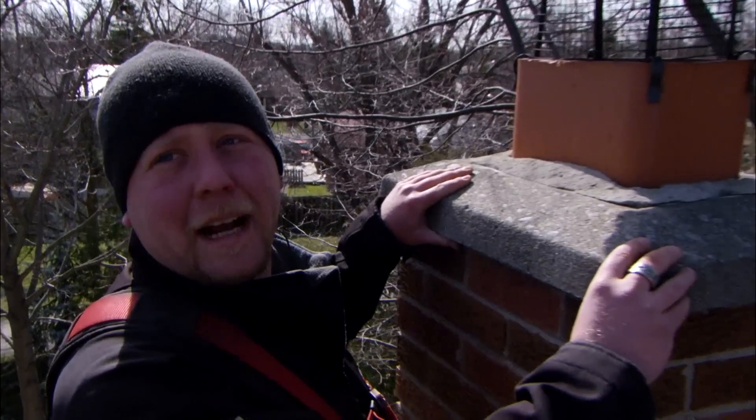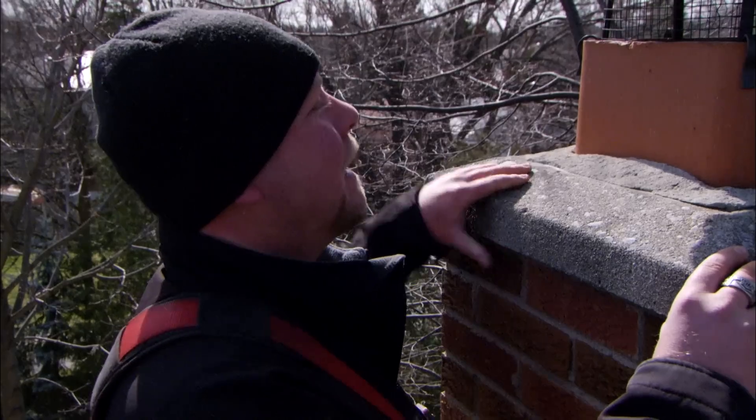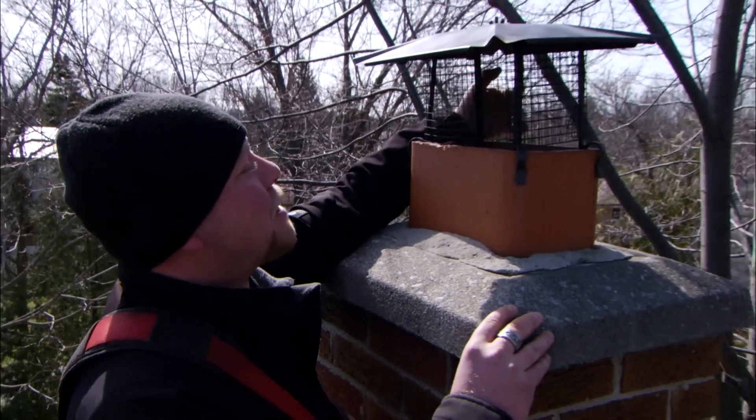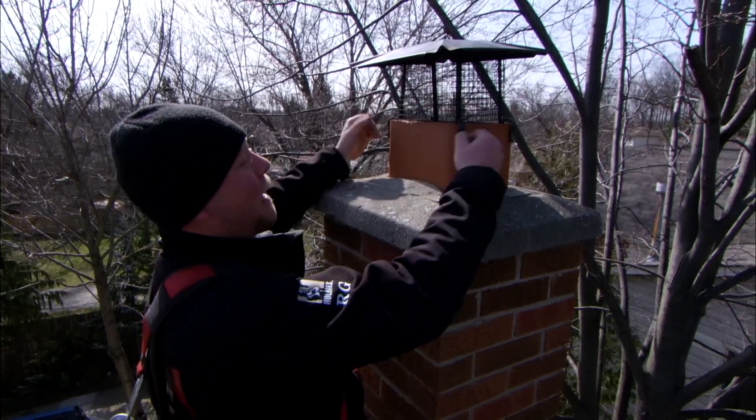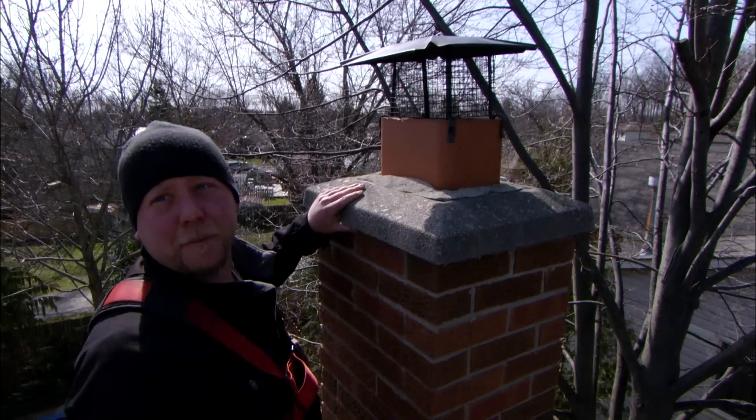We know from the homeowners that they actually have a pet squirrel named Charlie that likes to come down the chimney. On the backside here, we can see the mesh has been pulled up by Charlie, and he's got a nice little spot to climb in and out. We really just need some thicker mesh installed here, and probably down lower wrapping the actual flue, preventing Charlie from getting access again.